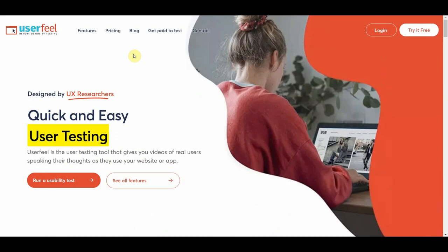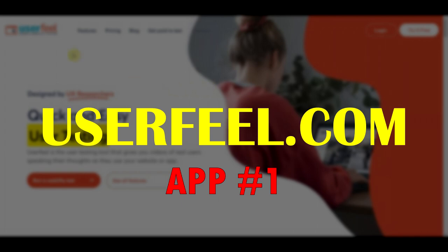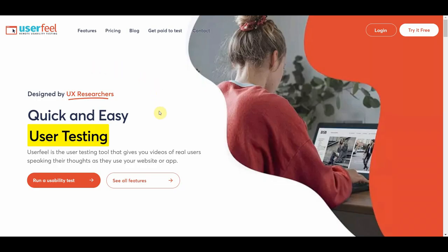I have three apps to show you today. The first one is called Userfeel.com — this is an app many of you probably didn't even know existed until now. What is Userfeel.com? It's an app where you can test various apps and websites and get paid.